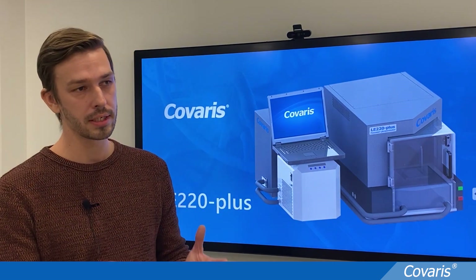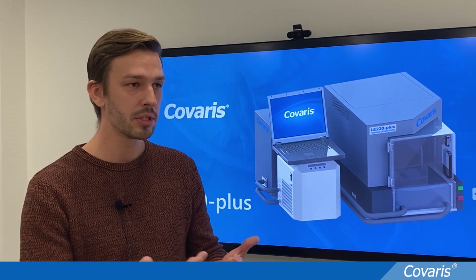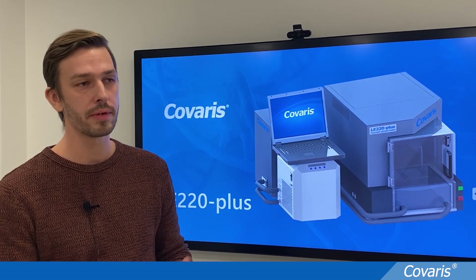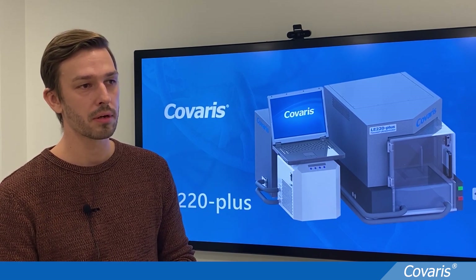That means we also have to adjust the settings in the Covares system. We want to work in a 96-well fashion but also in very low volumes, and still being able to extract proteins is very challenging. That's where we think we can use the Covares system quite nicely in the future.